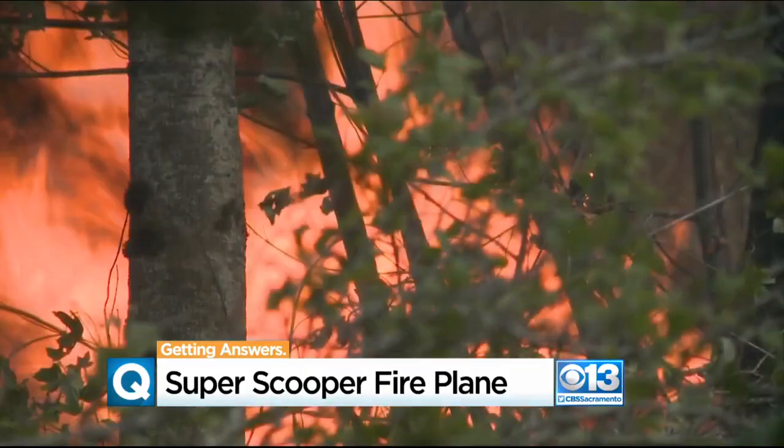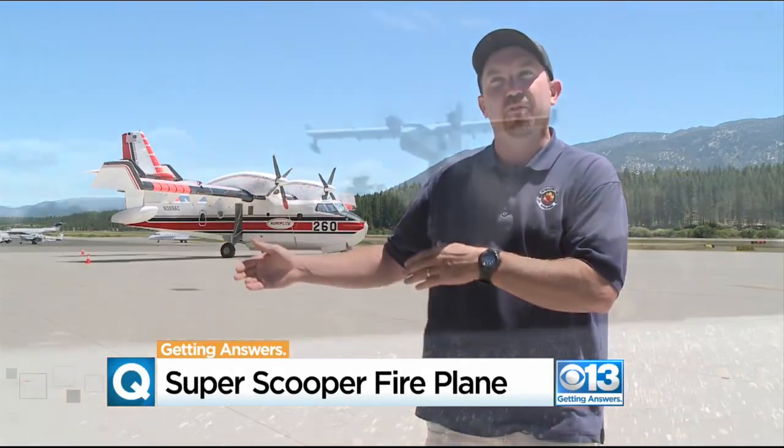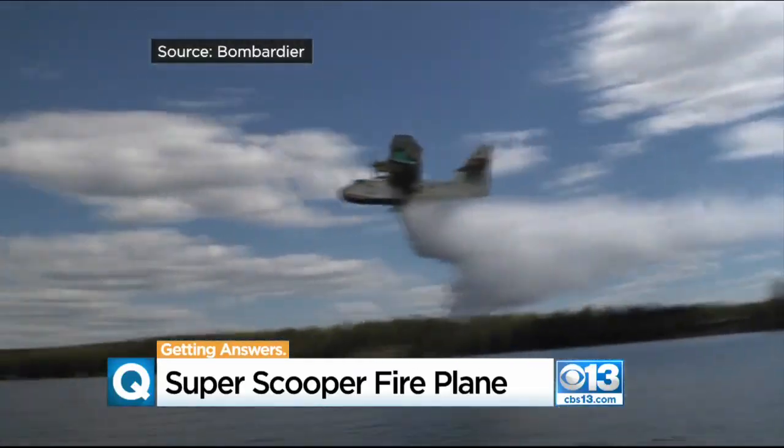This plane has already helped with the Kyber's fire and a couple of other small ones in the Tahoe Basin. We can service a whole lot of area using a lot of these smaller lakes, with Lake Tahoe always as a backup.